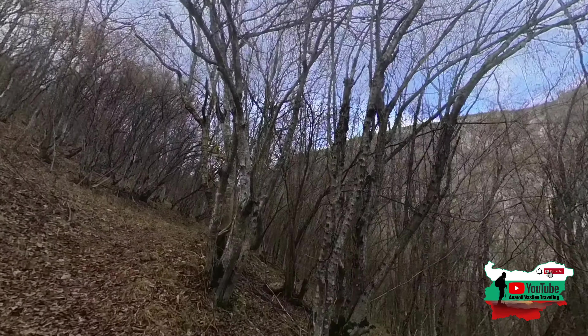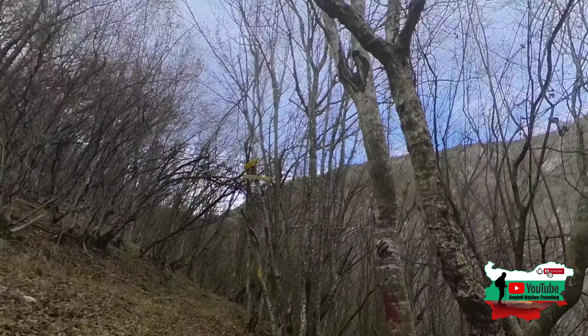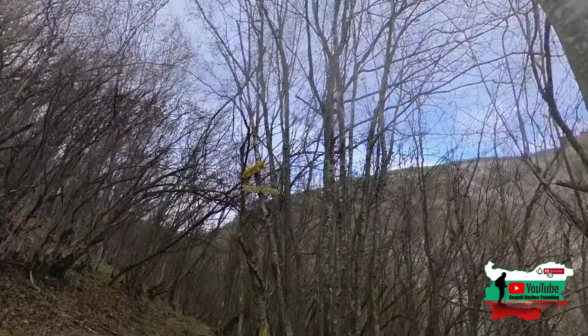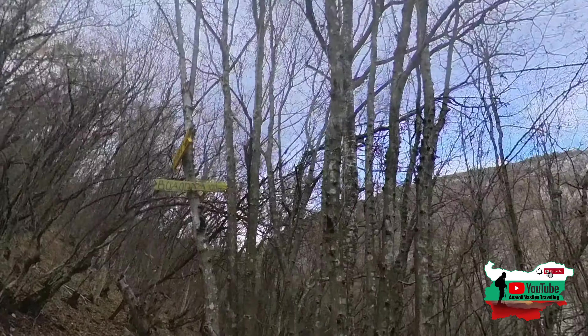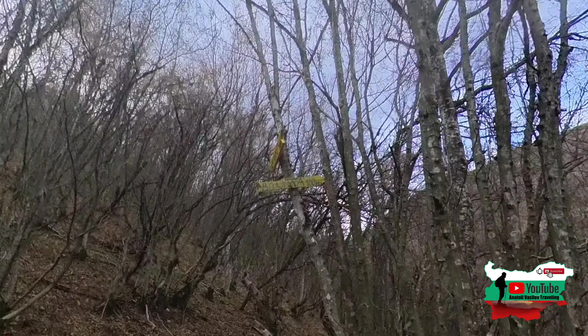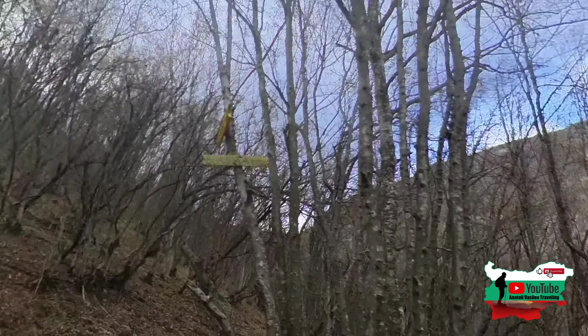Да, около 100 метра. Няма как да не го забележим. Ето пътеката. Водната пещера е вляво - 400 метра.